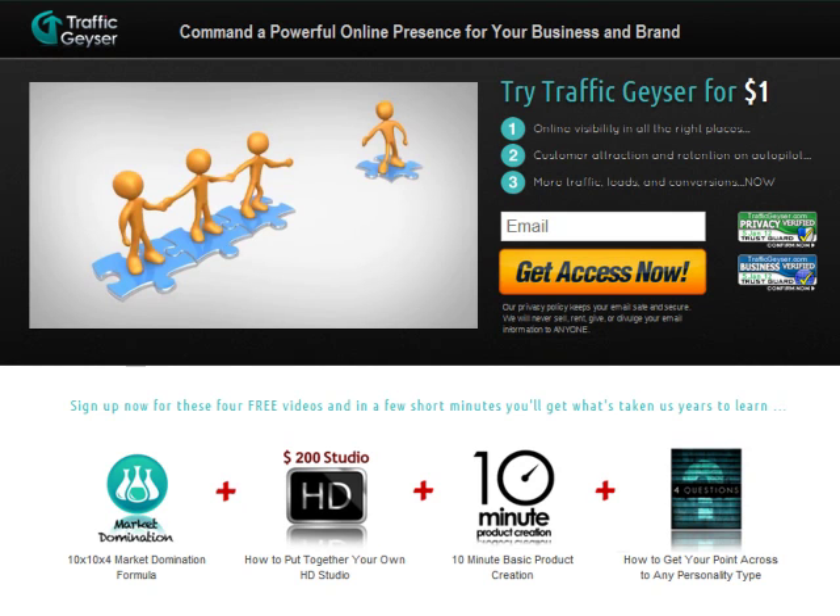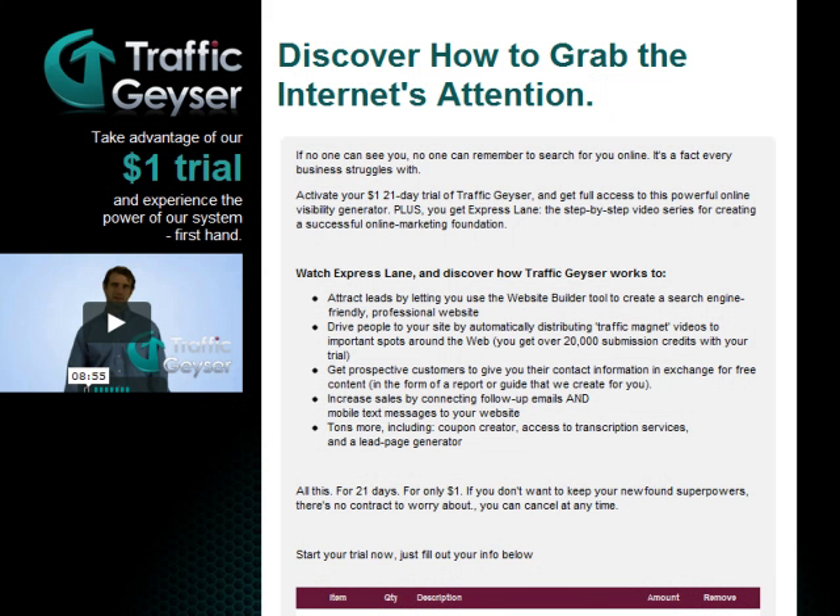Making use of different online marketing strategies is one of the things that you must do to increase your website's traffic. Aside from submitting articles, submitting videos to certain websites is also becoming more and more popular these days. To do this effectively though, you need to have the right tools for it, and that is where I find Traffic Geyser very useful.